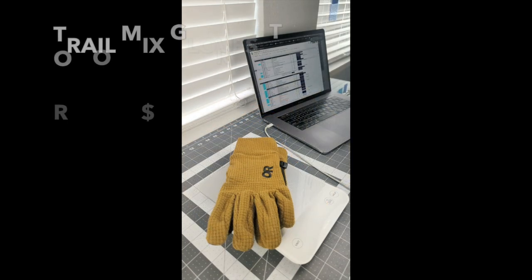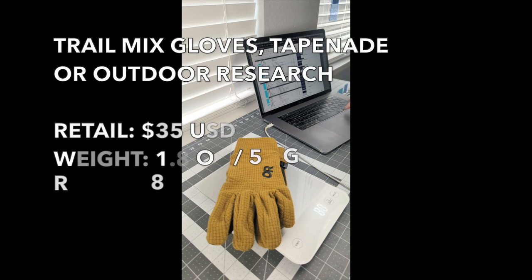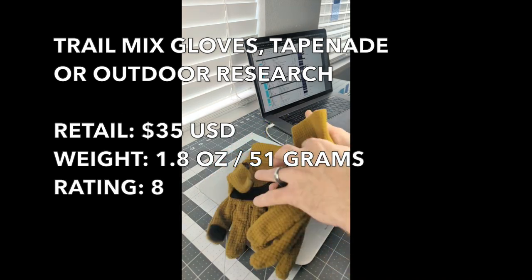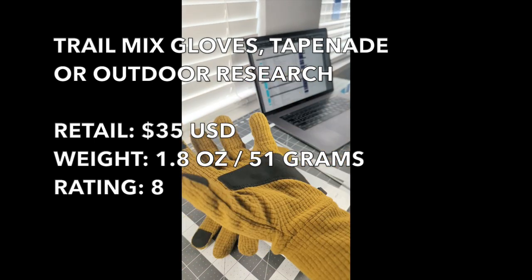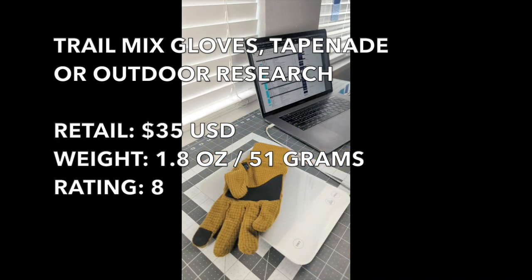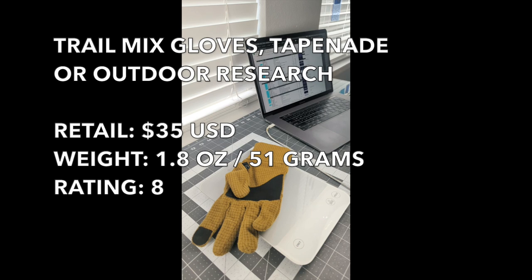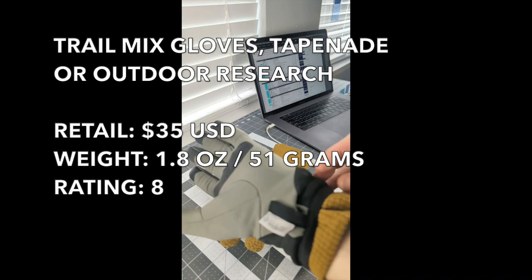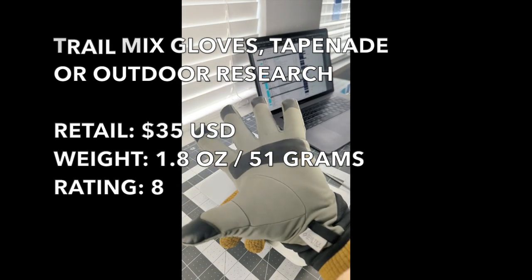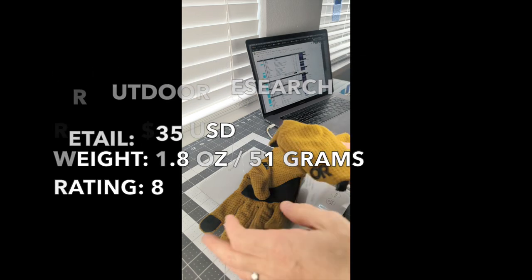Reviewing the Outdoor Research Trail Mix gloves in Tapenade. They're pretty light coming in at 1.8 ounces. The thing I like about these gloves in tandem with the Architerix is that they work as an insulation layer or standalone glove for ambient temperatures like the ones I'm heading into. They fit nicely and still allow for articulation, giving me basically a dual-layer system with these two sets of gloves together.